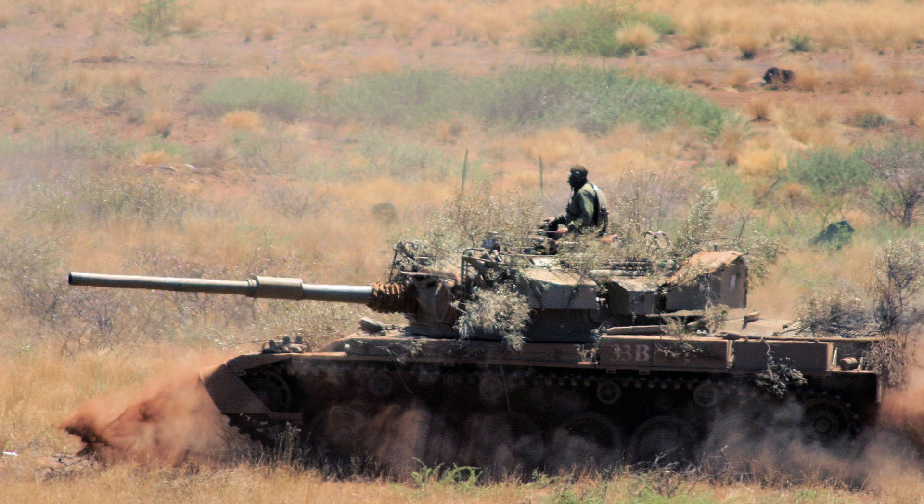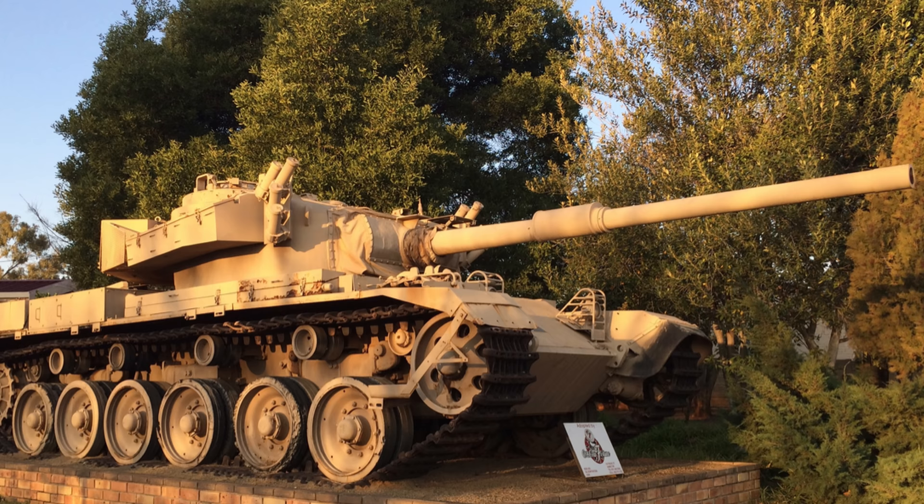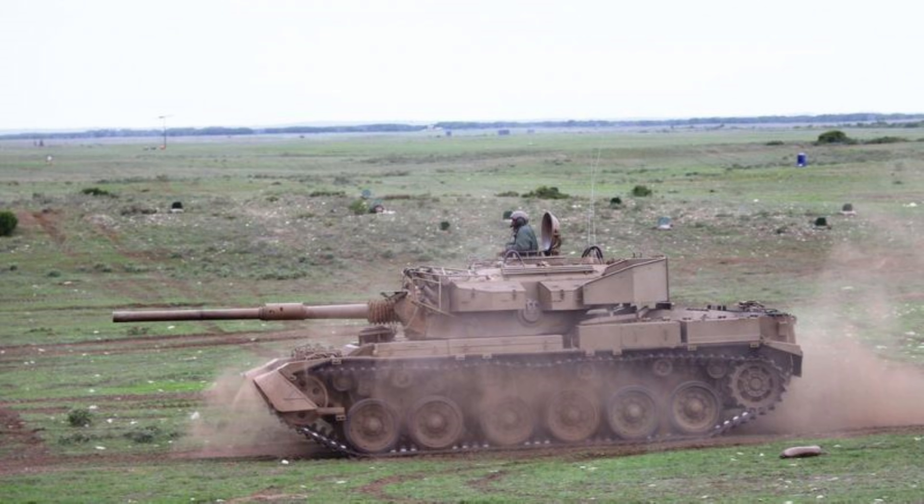Development of the Oliphant Mark I Alpha had already begun in 1981, with production actually starting in 1983. The new Oliphant Mark I Alpha upgrade was ready for service in 1985 and featured a stabilized locally produced 105mm GT3 52 calibre semi-automatic quick firing gun. The fire control system was improved and a passive night vision sight with a night elbow was also installed, along with a laser rangefinder.